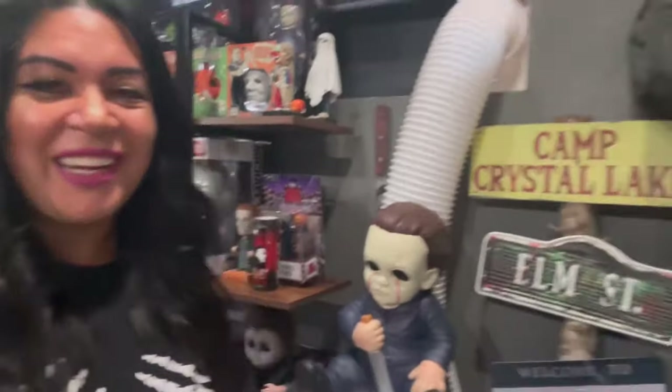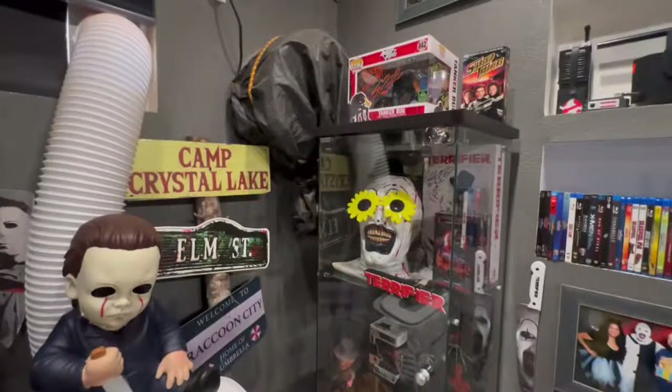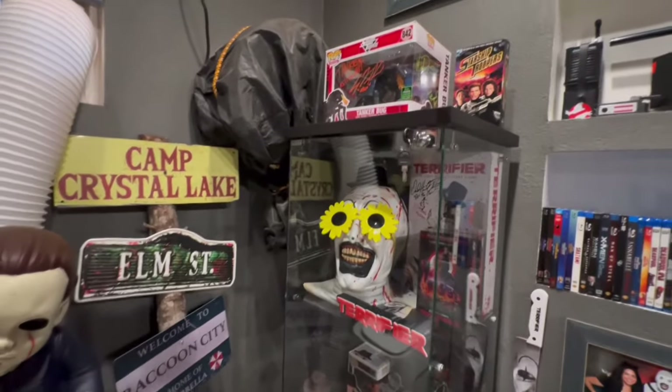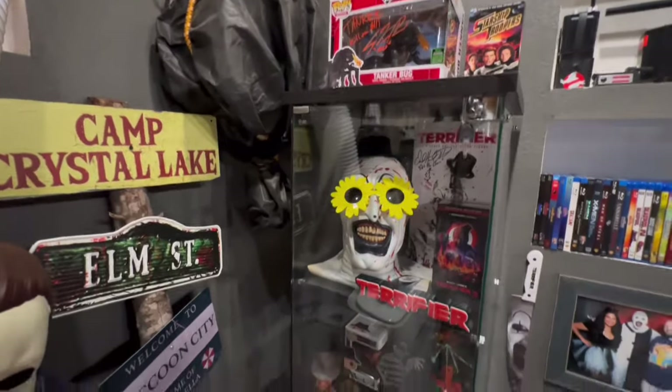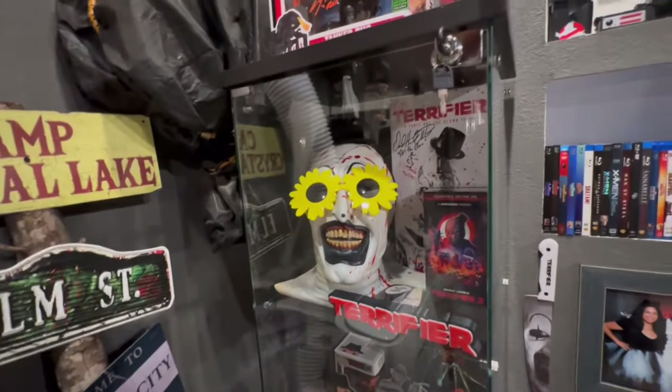I wanted to give it that Texas Chainsaw Massacre feel — like old-school dusty road signs, just the middle of nowhere. I don't know if it gives that look, but I thought it was pretty cool. So over here is some of my signed collectibles and masks. Right here is my new Arthur Clown mask.